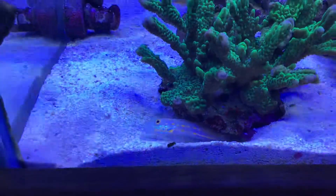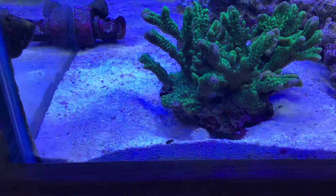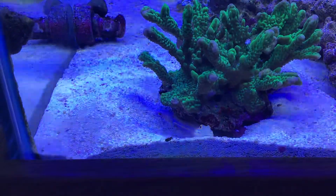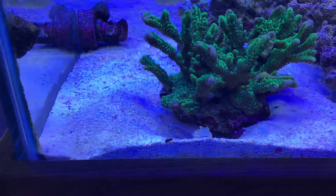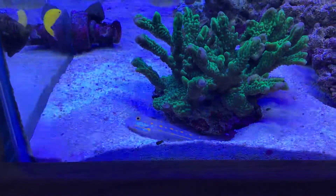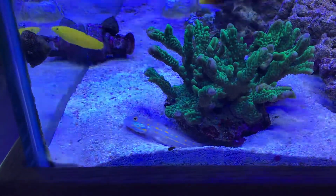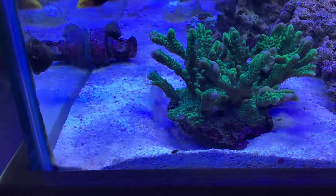That is the diamond goby, making himself a little home. He'll probably make a little home underneath this piece of coral, and then eventually he'll probably move on as he gets more confident. I only got him yesterday so he's got a bit of fattening up to do, but he should be cool.